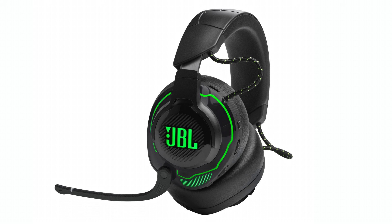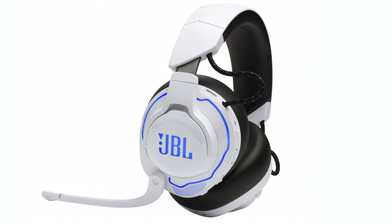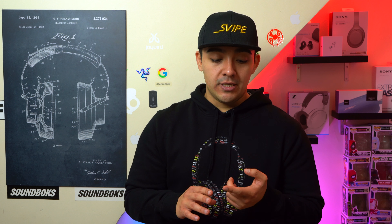JBL also announced a new gaming headset called the JBL Quantum 910. There's going to be an Xbox version and a PlayStation version, but I recommend the Xbox version for maximum compatibility — you'll be able to use it with Xbox, PlayStation, PC, or your phone. It features head tracking, console compatibility, and active noise cancellation. It's due out in March retailing for $300. JBL also announced the Quantum 360, which lacks head tracking and ANC but retails for $130.